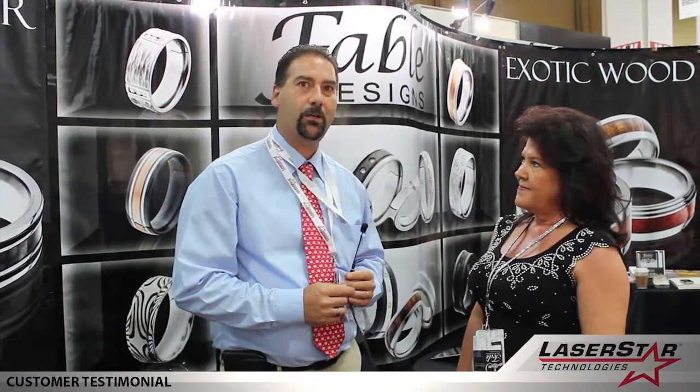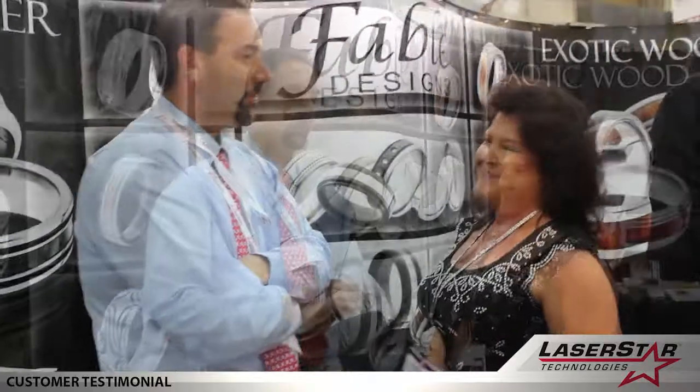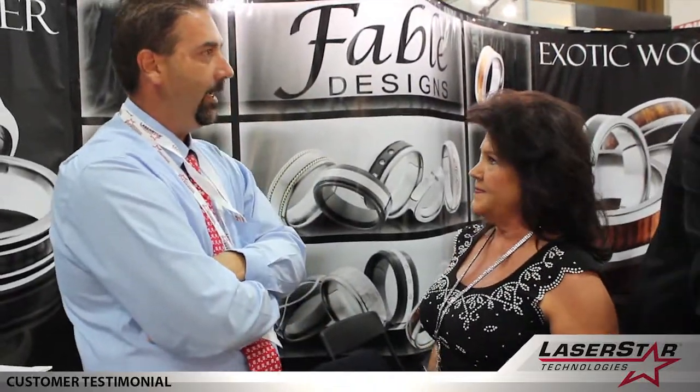We're here talking with Kathy from Fable, who uses our laser marking machines to do a lot of outside ring pattern work. She's had the machine for a year and a half, and with the system we've been introducing new design patterns.